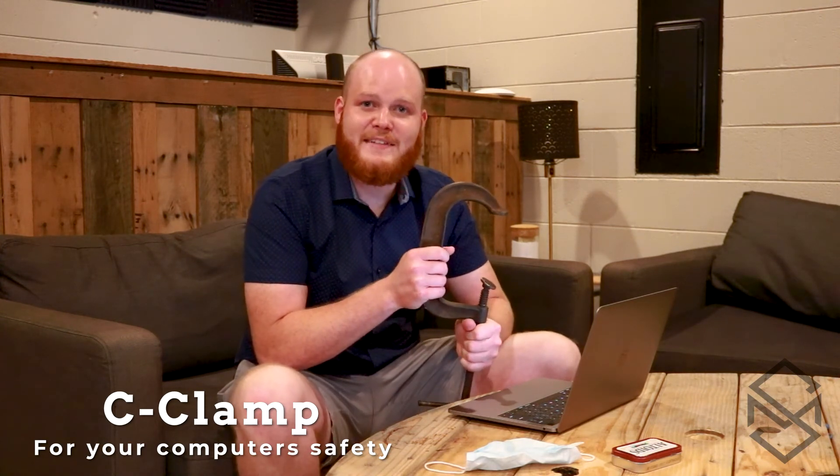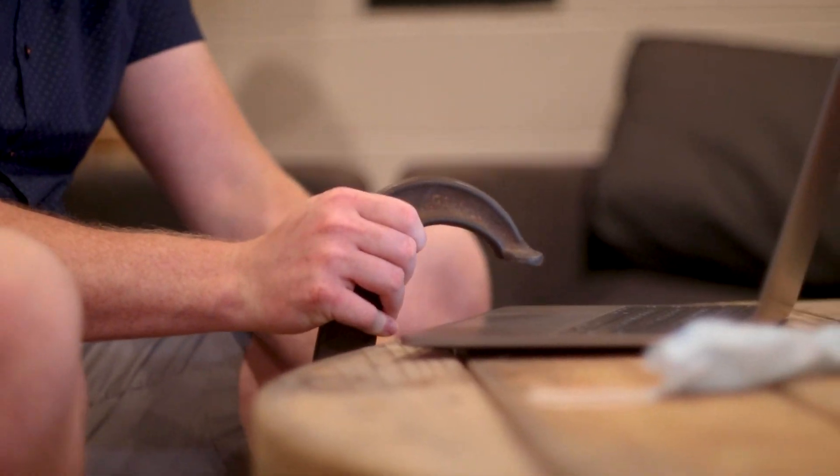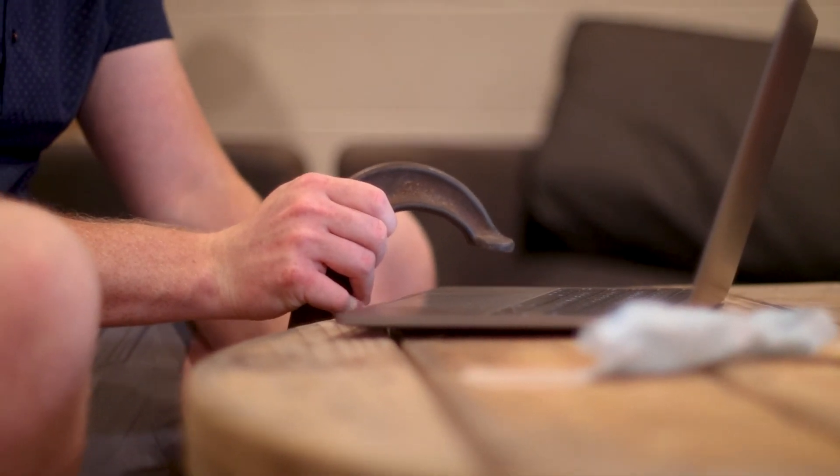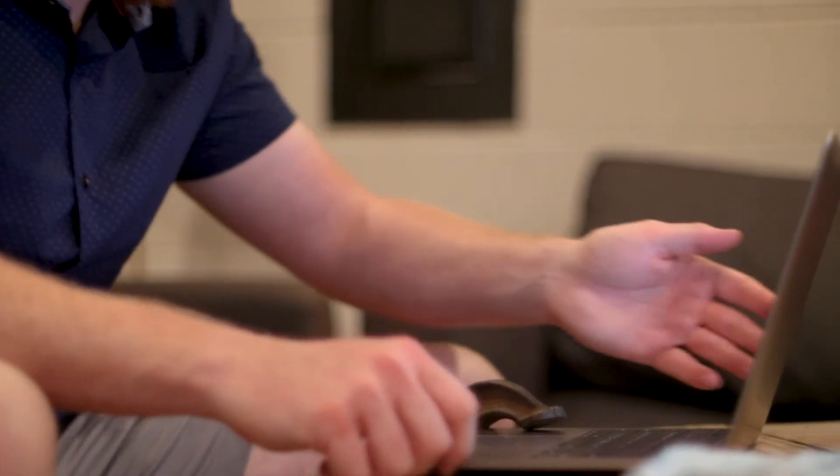The last item on our list is one of your common household C-clamps. Online school is really frustrating because you get basically no instructions, nothing makes sense, and you literally want to throw your laptop across the room. In order to prevent that and save yourself thousands of dollars, go ahead and use your common household C-clamp to just clamp your computer down. When you're tempted to throw your laptop — there's nothing you can do. And you've just saved yourself thousands of dollars.